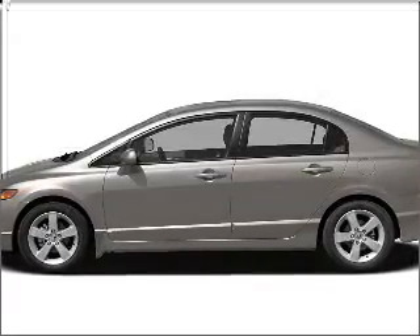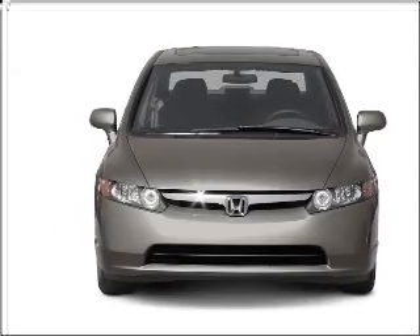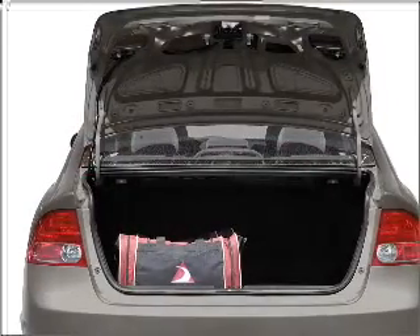Presenting the 2006 Honda Civic. Travel the roads in style and comfort in this great vehicle. With an efficient four-cylinder engine connected to a smooth shifting five-speed automatic transmission, the anti-lock braking system will help deliver you safely to your destination.